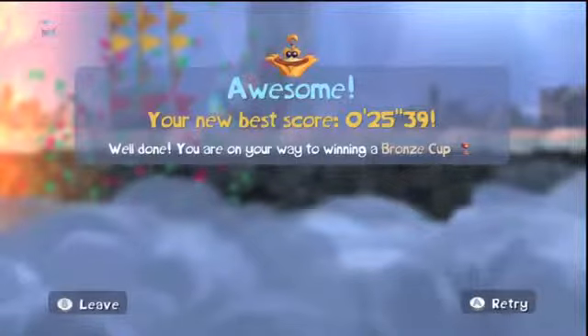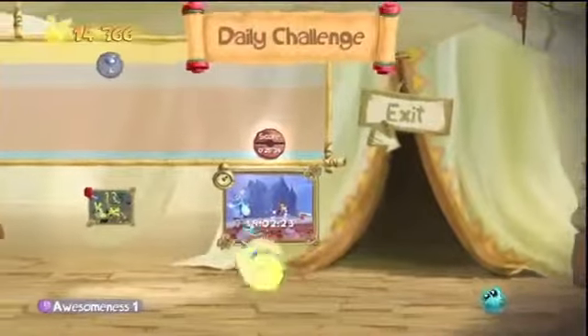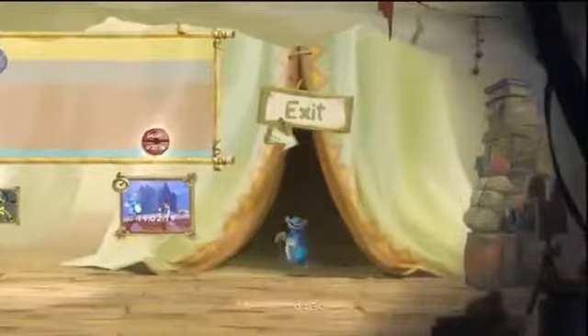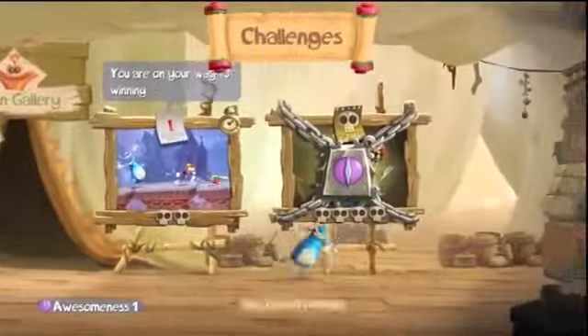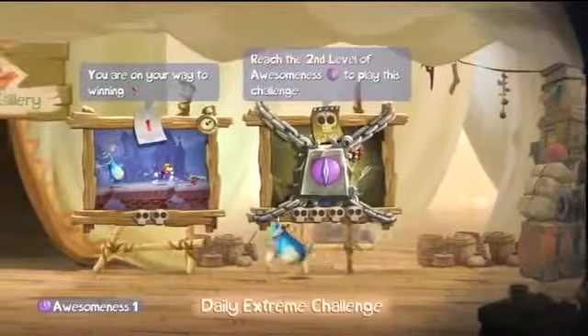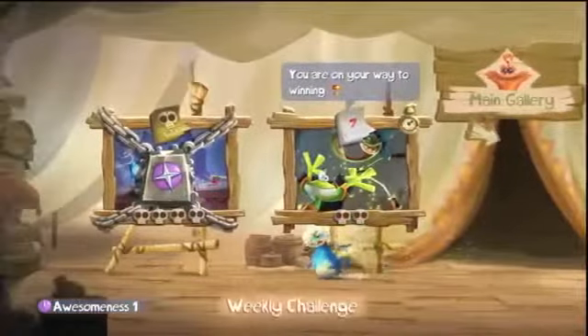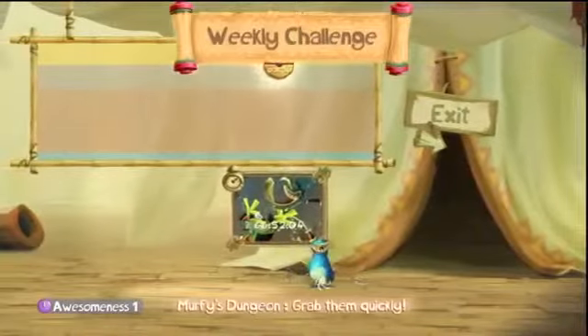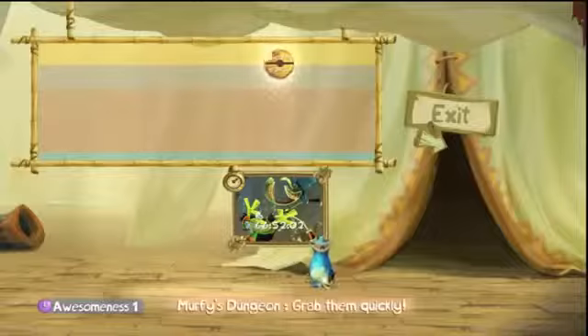Here's some side news: developers Ubisoft Montreal have announced that they've already added 30 additional levels and brand new boss fights to the game in the wake of the delay. So all that extra time wasn't for naught — we are going to get more content, and that's fantastic. My Wii U is just collecting dust day to day, and Rayman Legends would have been something that pushed it over the edge.